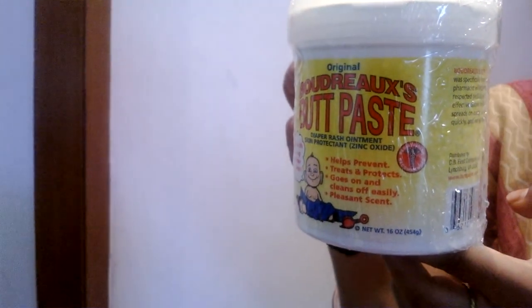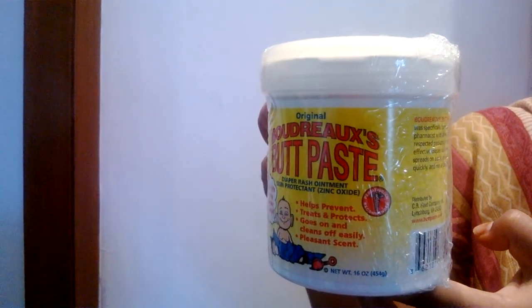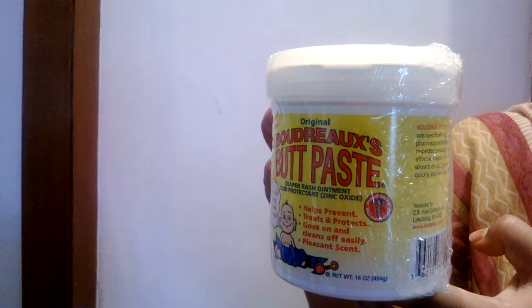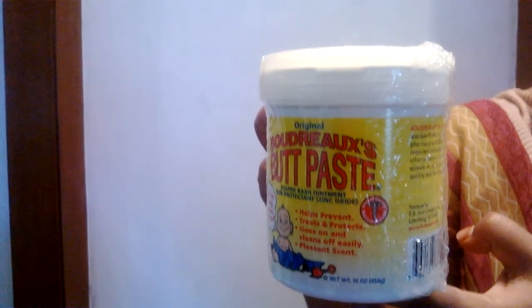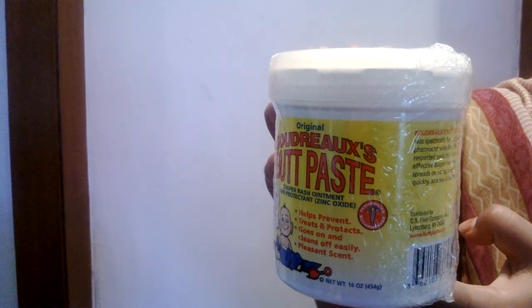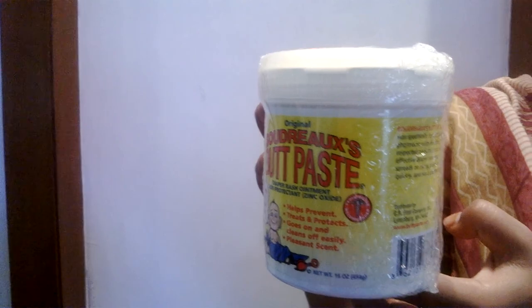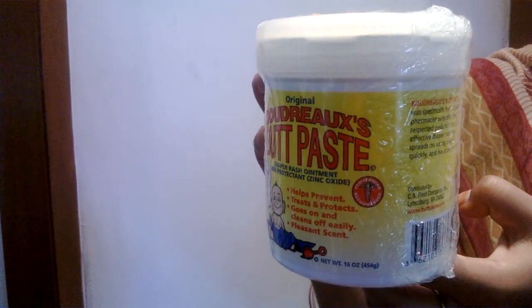Once again, we are featuring Boudreaux's Butt Paste. It is a diaper rash treatment and skin protectant, 16 oz jar. We are selling this product at myotcstore.com for $15.93. This is a limited time offer only for YouTube users. Please use coupon code FREESHIP25. Thank you for watching.